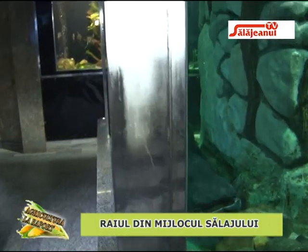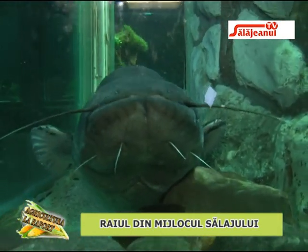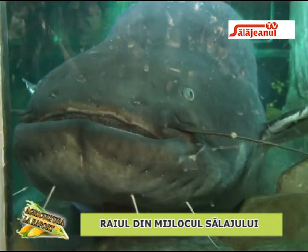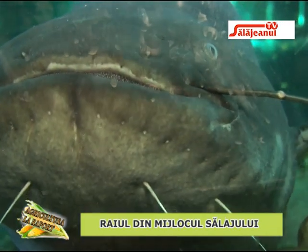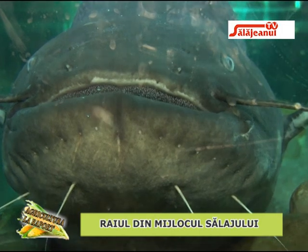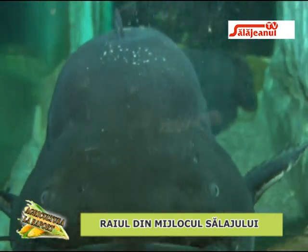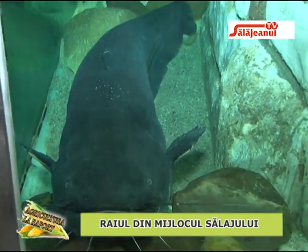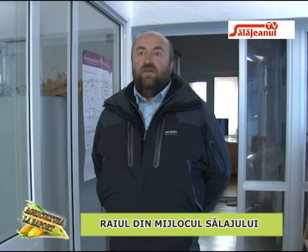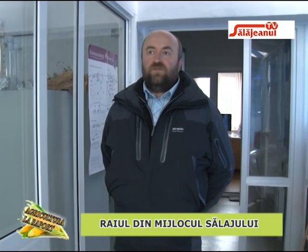Cel mai mare pește al nostru este un somn tipic din fauna țării, Silurus glanis, care la noi are aproape 1,5-2 metri lungime. Îl vom reloca în curând în lacurile exterioare. Ne aflăm acum în inima Centrului de Cercetări Biologice de care aparține Grădina Botanică din Jibou, reprezentat de laboratoarele de cercetare științifică.